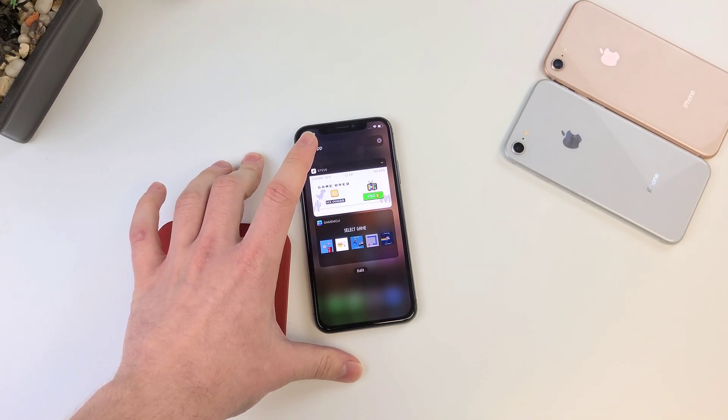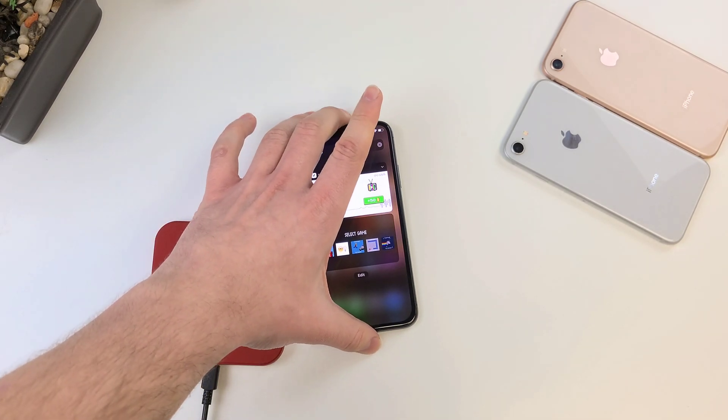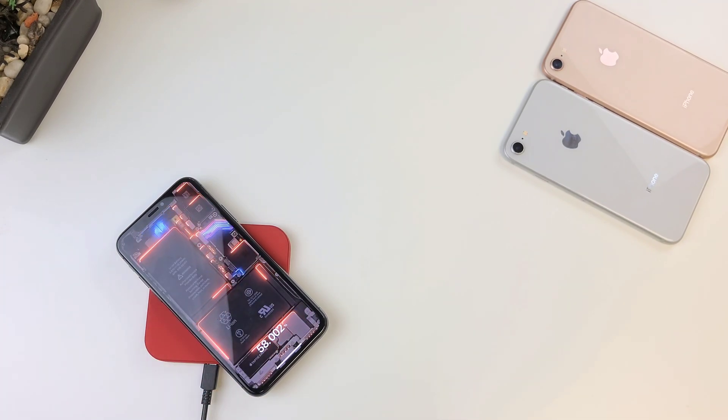Anyway guys, those are my favorite iOS 14 widgets. I'll be linking all the apps in the description for you guys to download. Also, if you'd like to get a custom charging animation like this one, I'll have that link there as well. Thank you guys for watching — please like and subscribe and I'll see you in my next video.